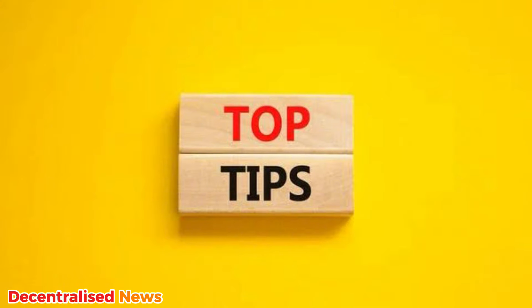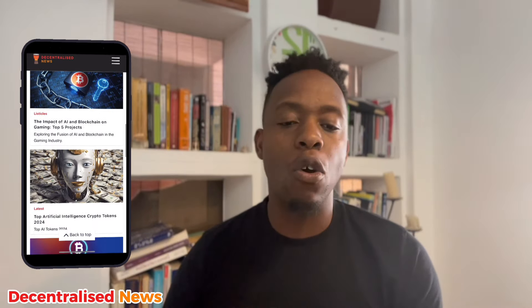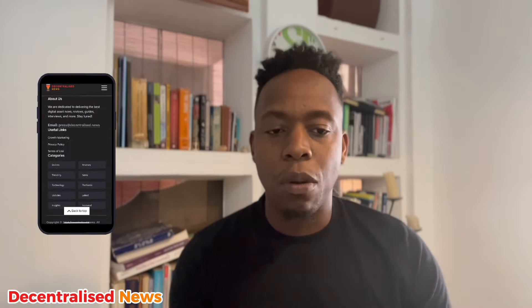I'm going to give you the best free crypto sign-up bonuses of 2024, the different platforms, and also some tips on how to choose the right bonus. Make sure you give us a like and subscribe to the channel, and go to our main site decentralized.news for the best cryptocurrency exchange reviews, DeFi platforms, NFT marketplaces, and all things crypto. Let's talk about no-deposit crypto bonuses.